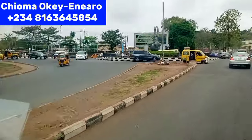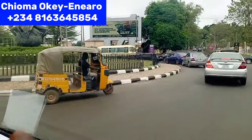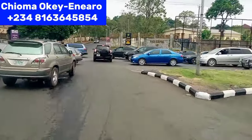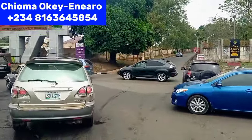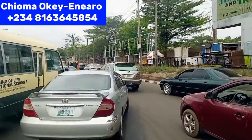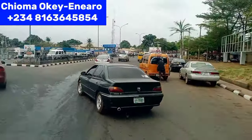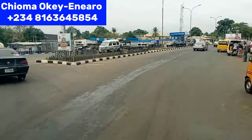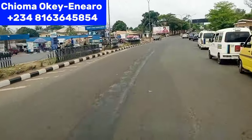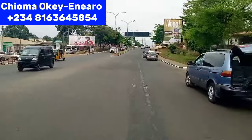Here is Ogui Junction — there is Ogui Roundabout. From this Ogui Roundabout we are still going to Transeculo. The road opposite this roundabout leads to Zoo Estates. Most government officials live in that vicinity. There are also lands there for sale, but it's quite expensive — 1,000 square meters of land is about 120 million naira in that estate.